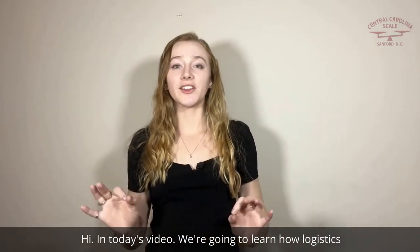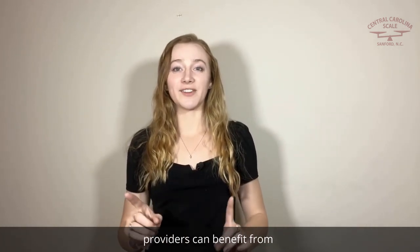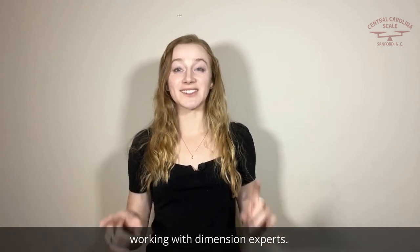Hi! In today's video, we're going to learn how logistics providers can benefit from working with dimensioning experts. Stay tuned!